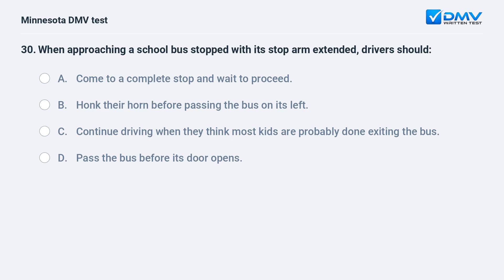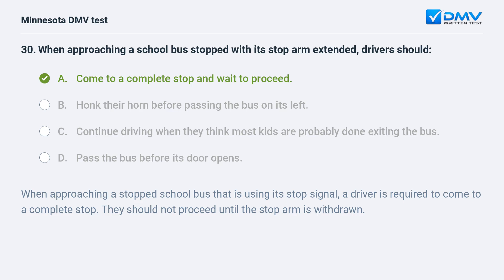When approaching a school bus stopped with its stop arm extended, drivers should: A) come to a complete stop and wait to proceed, B) honk their horn before passing the bus on its left, C) continue driving when they think most kids are probably done exiting the bus, D) pass the bus before its door opens. A, come to a complete stop and wait to proceed. When approaching a stopped school bus that is using its stop signal, a driver is required to come to a complete stop and should not proceed until the stop arm is withdrawn.